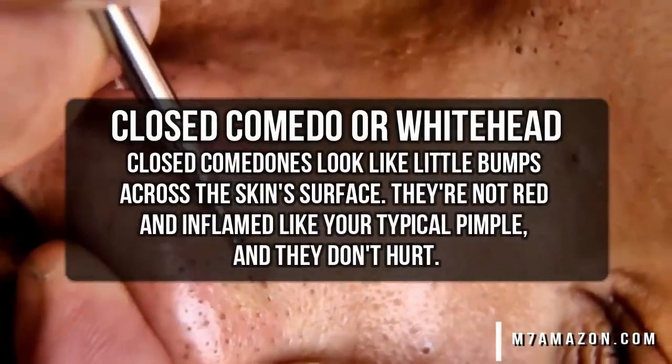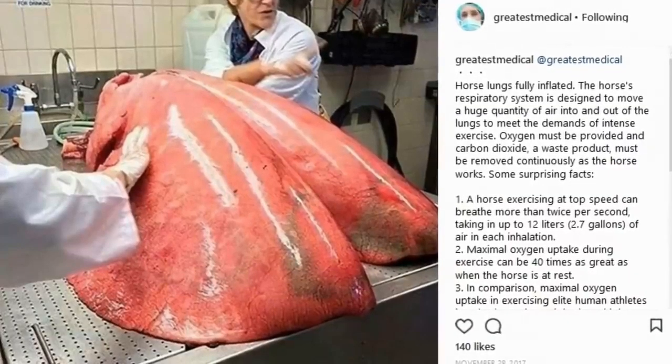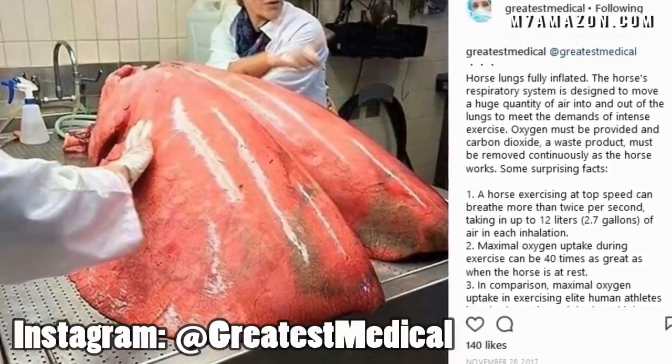Play along at home with Watson to see how you do. Now Watson, can you identify this animal kingdom image? That is one big set of lungs right there. Oh — horse lungs.